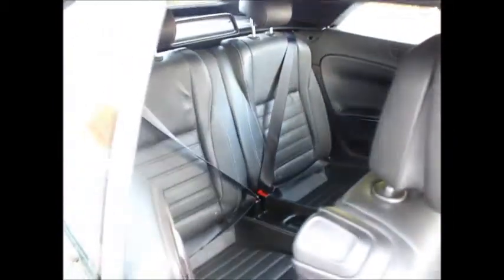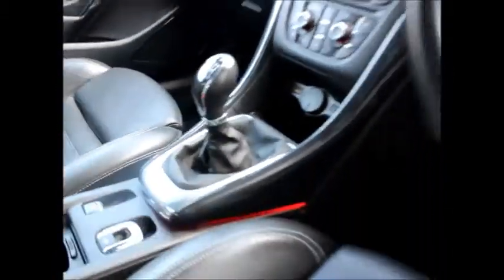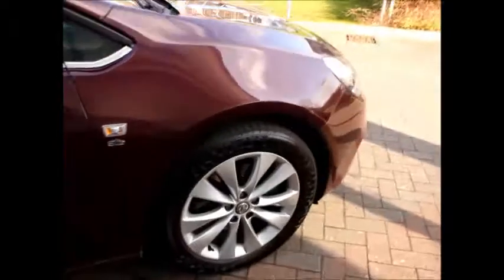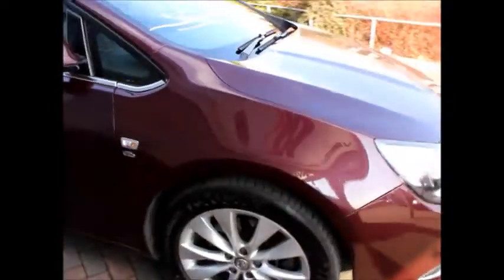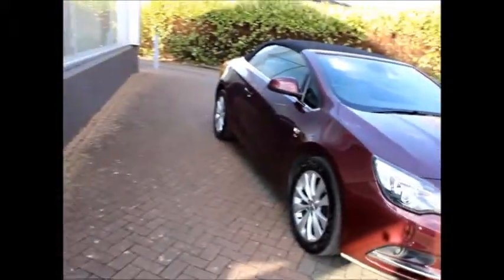This is a Now approved vehicle and comes fully serviced and ready to go with a three months comprehensive warranty. You can reserve this vehicle online with a £100 no quibble deposit or call our internet sales team to arrange a convenient appointment. If you are thinking of finance, we are confident that we can beat any high street lender with our flexible dealer funding plans. Thank you for visiting Now Vauxhall.